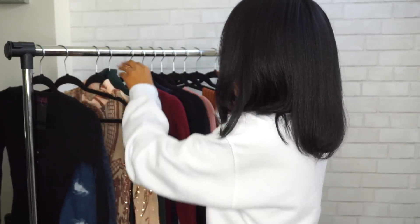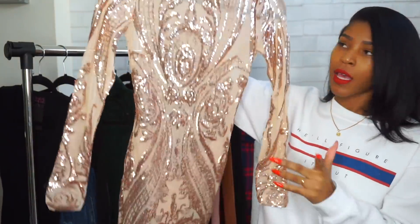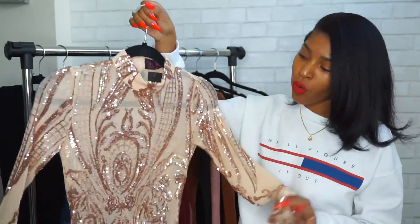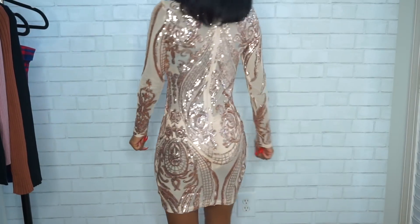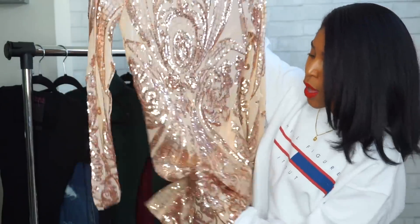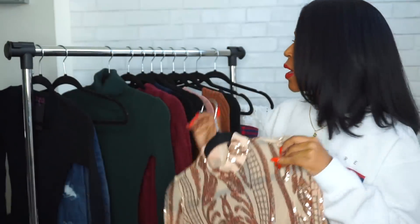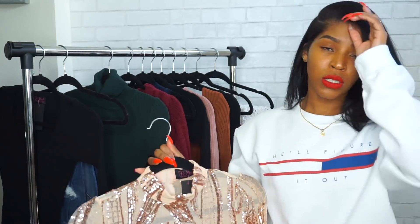Moving right along, I have this super cute mesh sequins dress. It's a nude color with rose gold sequins all over it. I thought this would be really cute for Valentine's Day, a birthday, New Year's, or any event where you want to show up and show out. It is mesh so it's pretty see-through, but the bottom of the dress has panties attached, which is nice. Everything I have from Hot Miami Styles is in a size small, which is the smallest size they carry.